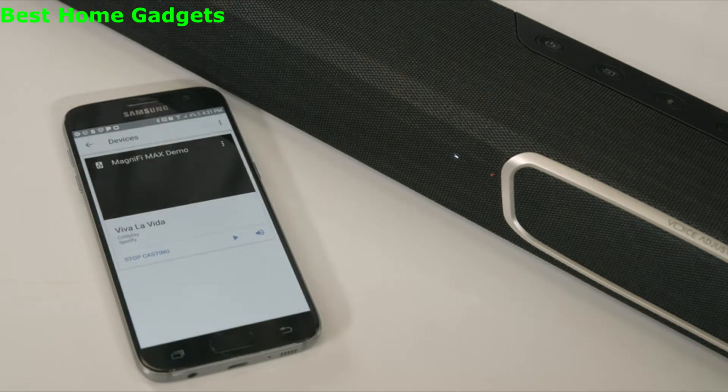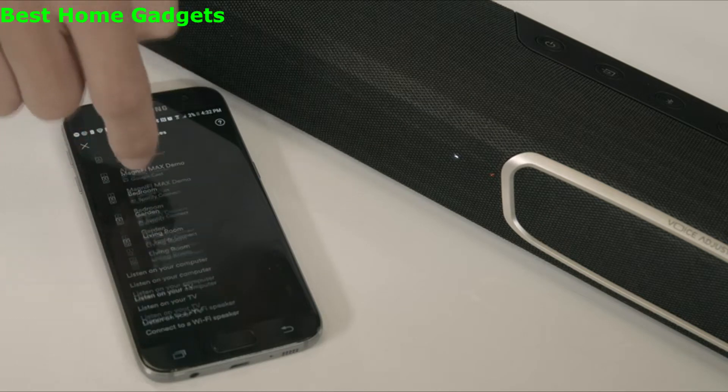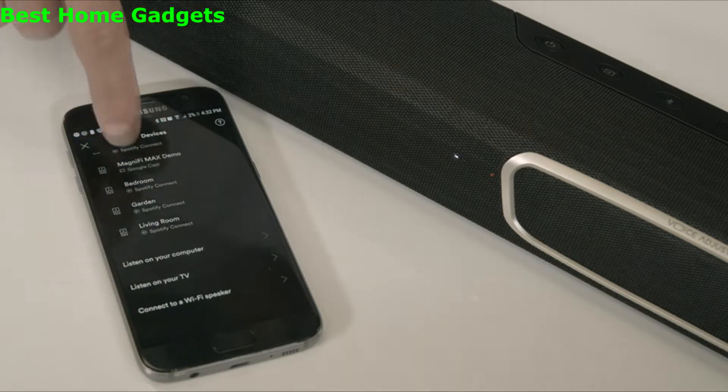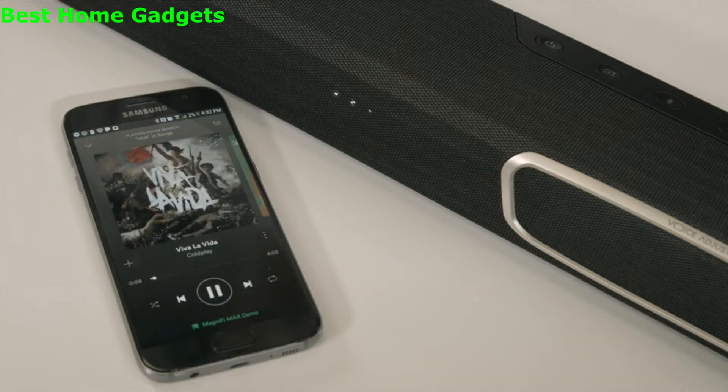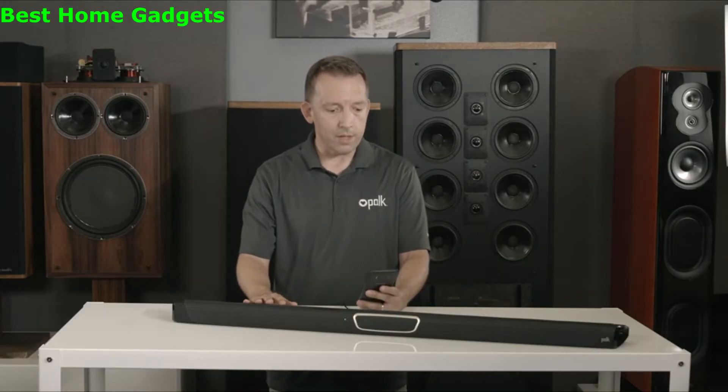After the Magnifi Max is set up, you can stream two different ways. First, through your favorite application by simply clicking the cast button. The second is by voice. I'll demonstrate. Okay Google, play iHeartRadio on the Magnifi Max.